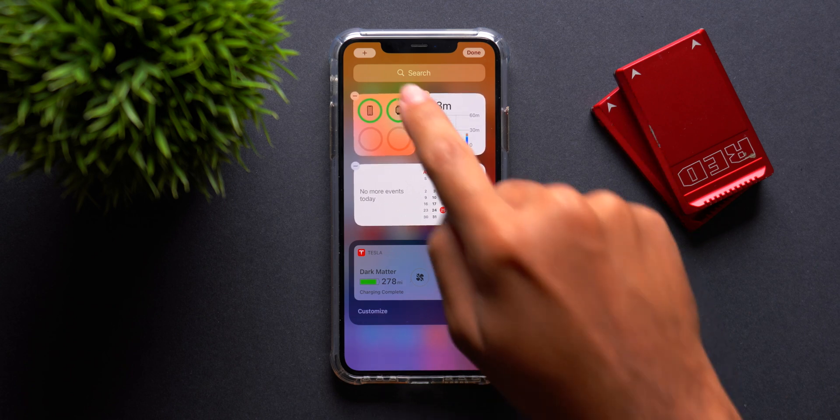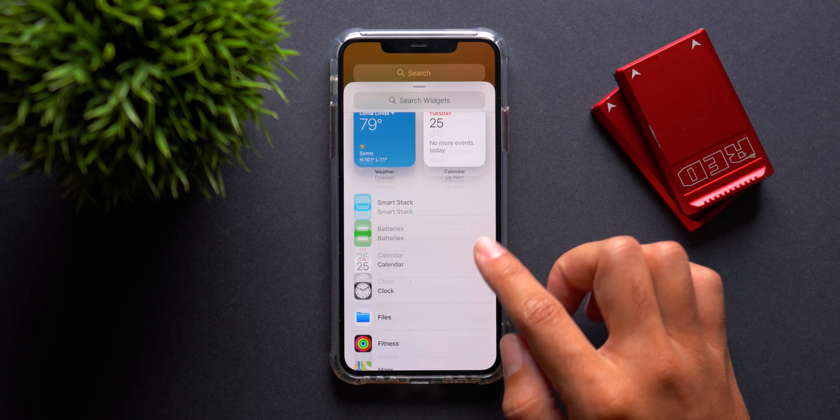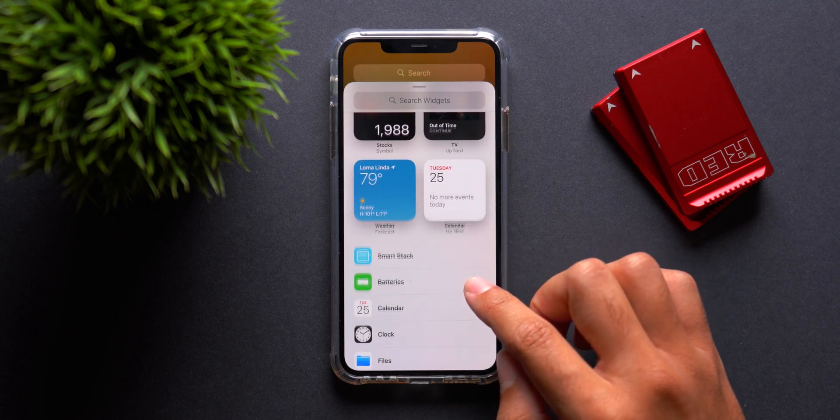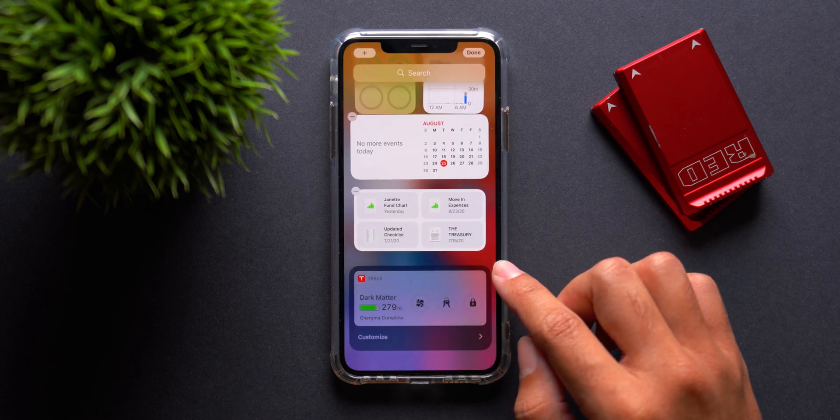There's definitely a lot going on with widgets and how much you can actually customize them, but definitely be on the lookout for more Apple default widgets and also pay attention to third-party widgets, as those will definitely deserve your attention. There's a lot of work going into those — I've already seen previews of some and they are totally awesome.